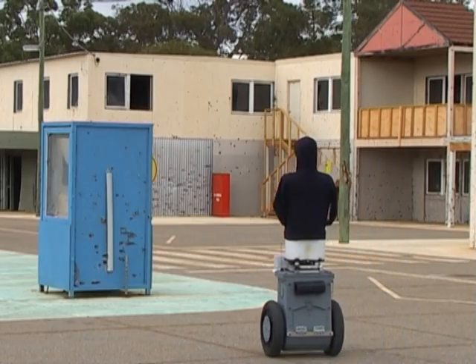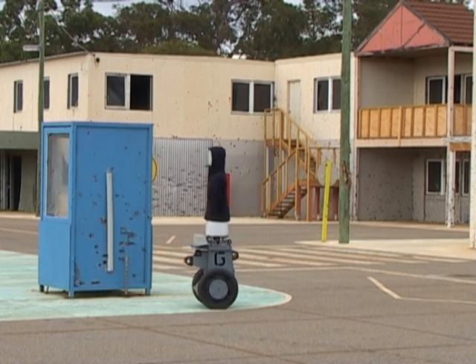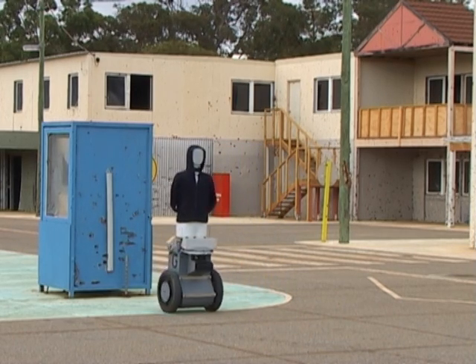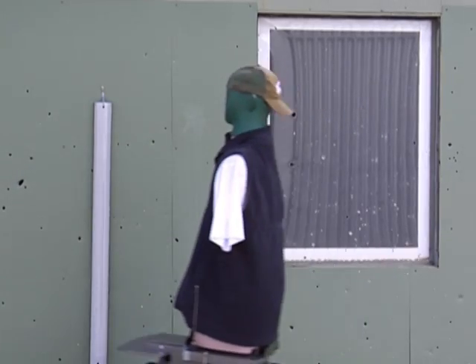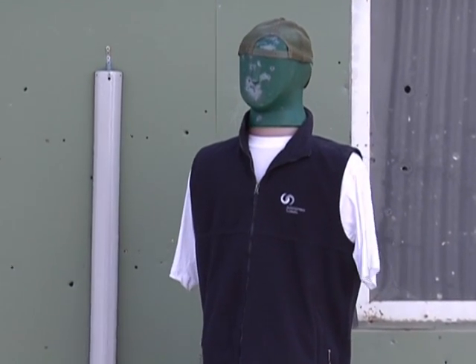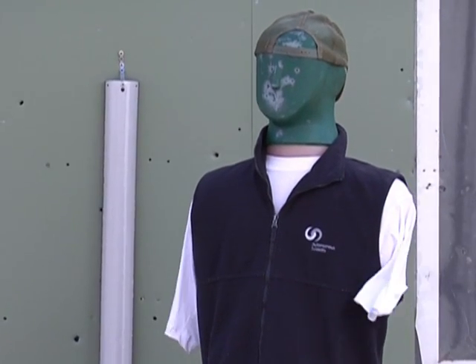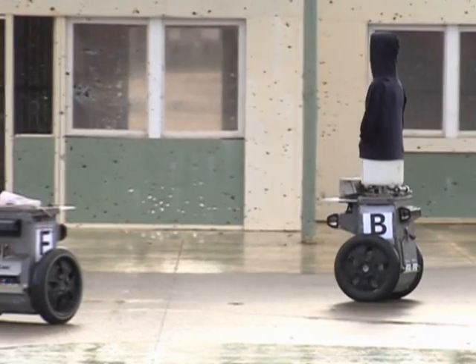Infrastructure requirements are minimal. The training area only needs to be fitted out with wireless Ethernet and a few strips of reflective tape for navigation. With no infrastructure constraints, instructors can design new scenarios every day to keep people on their toes. The entire system can even be transported to a new location. Since the robots don't rely on cameras to navigate, they have no problems operating at night, and their robust design permits training to continue in adverse weather conditions.